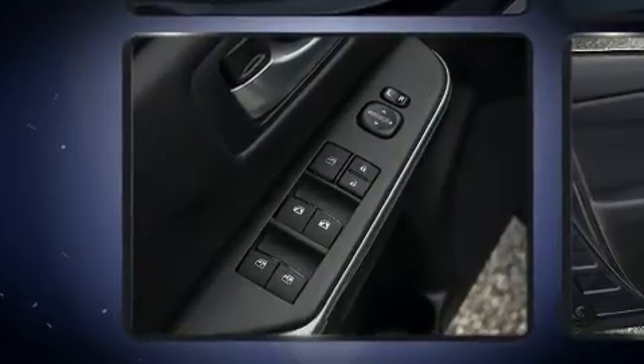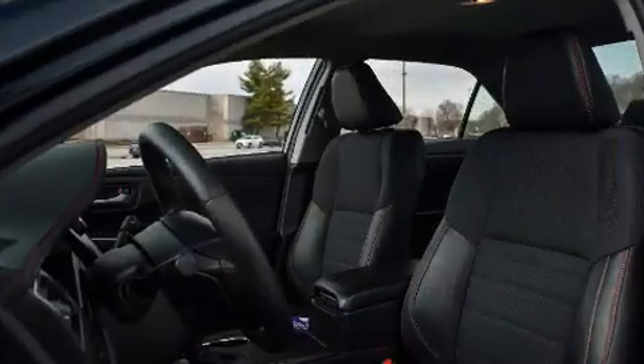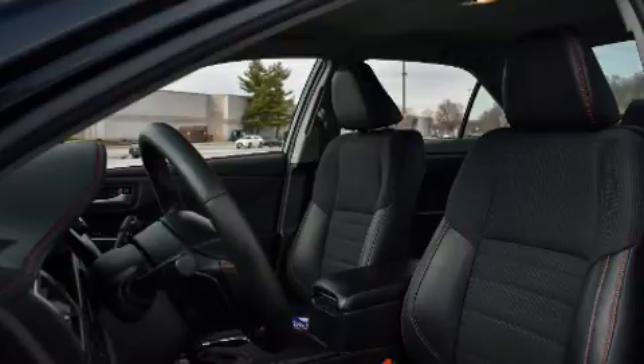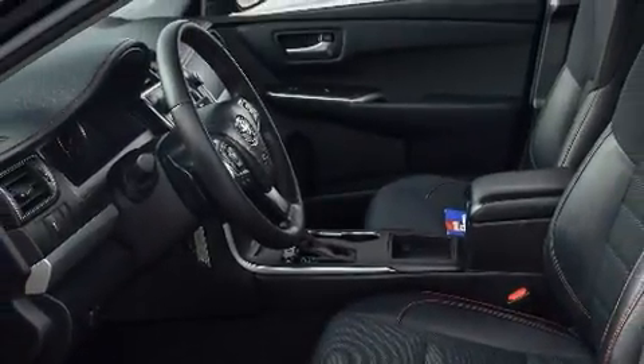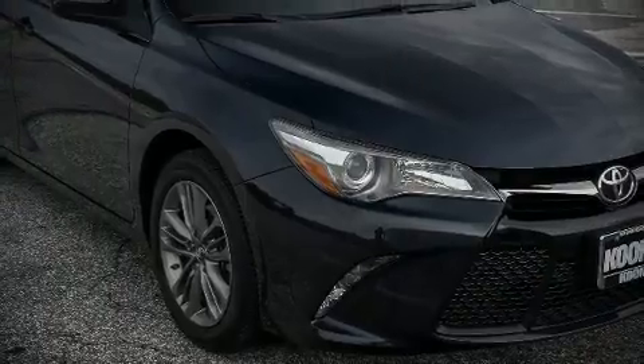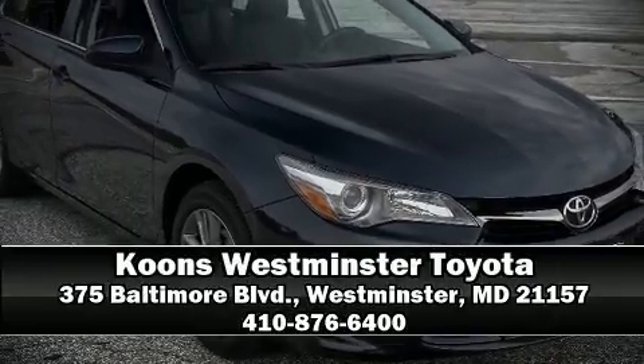This vehicle has achieved certified pre-owned status by passing Toyota's comprehensive certification process. Our knowledgeable sales staff is available to answer any questions that you might have. Stop by our dealership or give us a call for more information.